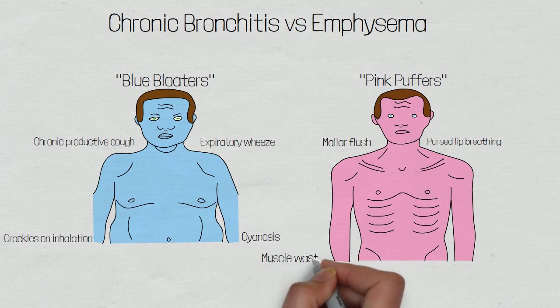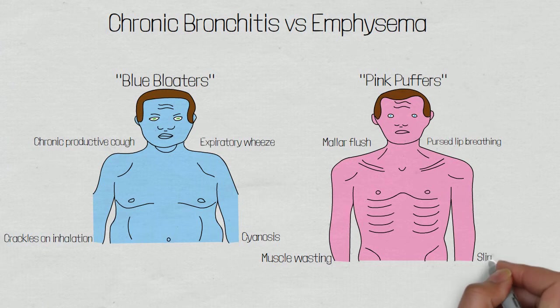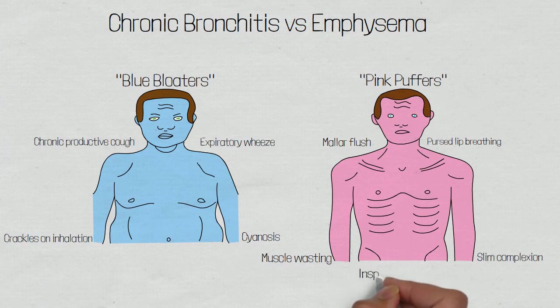Muscle wasting occurs due to increased energy expenditure, as patients work harder to try and ventilate their lungs. A slim complexion is also seen, again due to the high energy expenditure and weight loss. And inspiratory crackles, as collapsed alveoli rapidly open with increased air pressure.